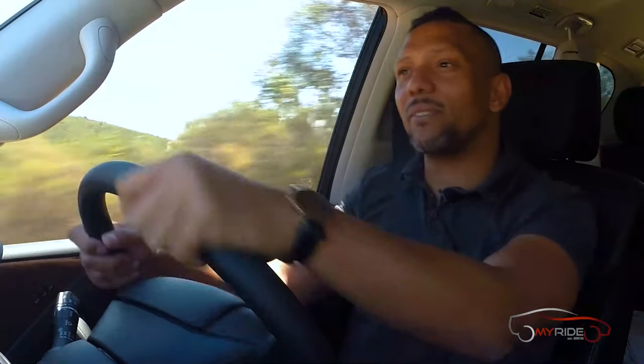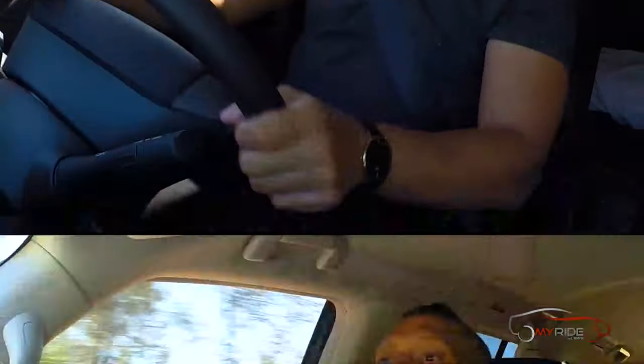The engineers have done such a good job in separating the driver from the bottom that I could drive on these gravel roads all day. It's a brand new Patrol though, so I probably shouldn't.